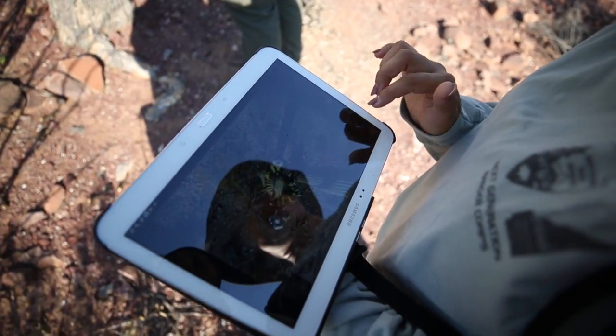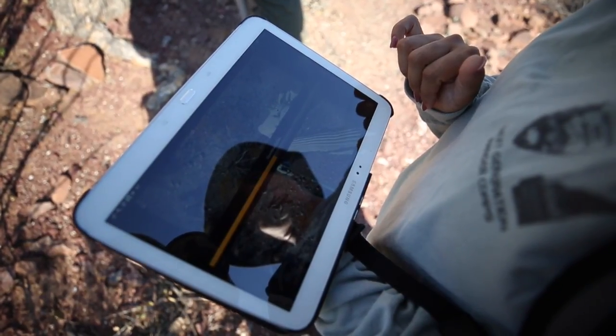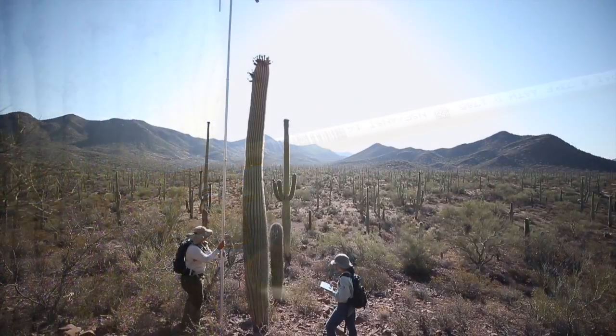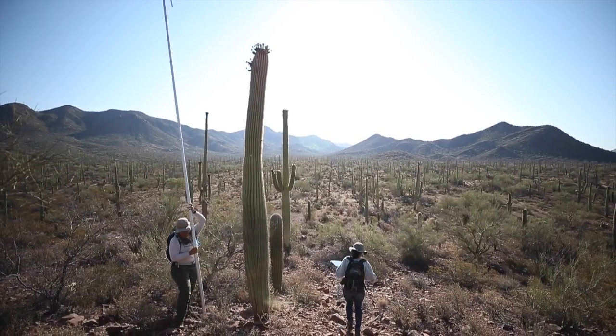It's pretty low-key technology. We have a camera that's a Wi-Fi camera that connects to an iPad. But the rest of the equipment is just a PVC pipe and an extendable flagpole — something that we found that we converted into the big selfie stick that we're using.